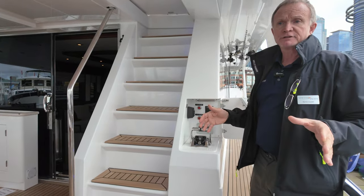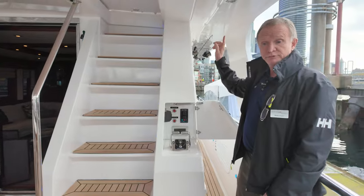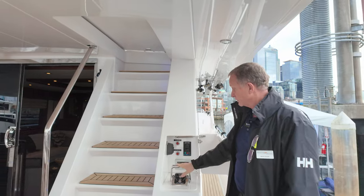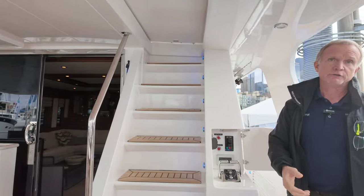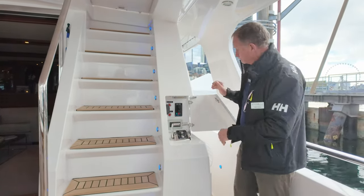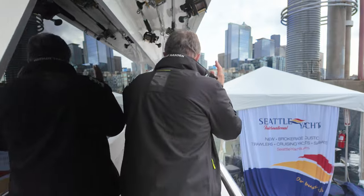All of our 750 Skylounge models have four external helm stations: port and starboard wing stations aft. Up on the second Portuguese bridge area, there are two fold-out wing stations plus the main helm station and a yacht controller. The yacht controller allows you to walk around the boat, stand on the dock, and run the thrusters and engine transmissions by yourself. The rails are at least 39 inches and there's plenty of room — you can walk straight ahead without going sideways.